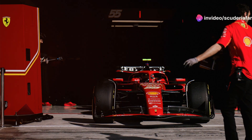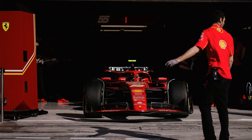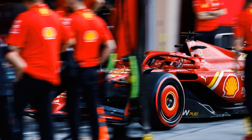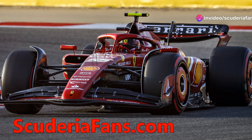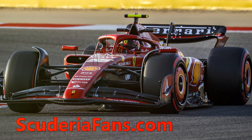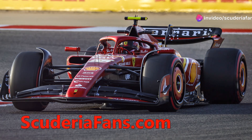The weekend at the circuit named after Enzo and Dino Ferrari will see the Marinello-based team unveil the much-awaited package of upgrades expected to partially revolutionize the SF24 — to the extent that it has been described as a 2.0 version of the car. It will be Ferrari's response to what has already been done by the main rivals, namely the upgrade debuted by Red Bull at the Japan GP and the one that McLaren will debut at the Miami Grand Prix.